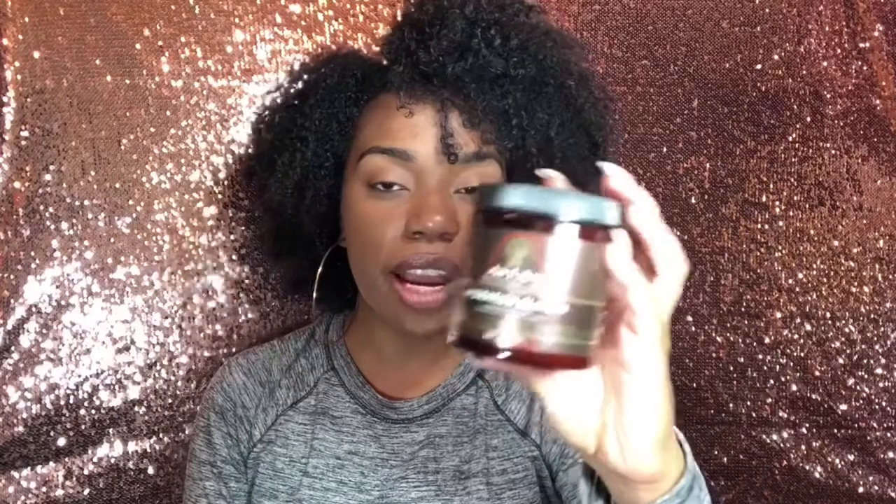Now we're moving on to deep conditioners. They sent me the Hydration Elation Deep Conditioner — you keep this in your hair for about 15 to 30 minutes after you wash, put on a plastic cap, then rinse it out. I've actually deep conditioned with this before and it definitely helped my curls not be as clumpy, and I was able to really detangle my hair properly.